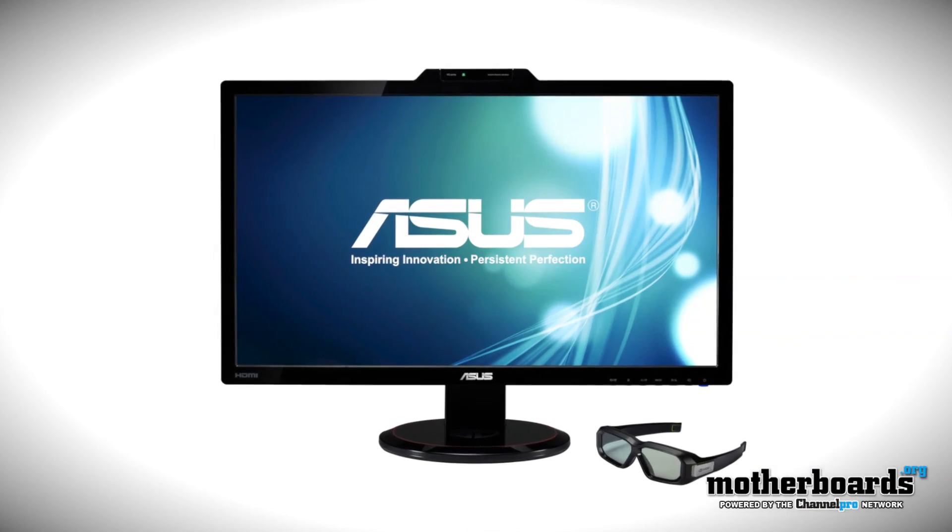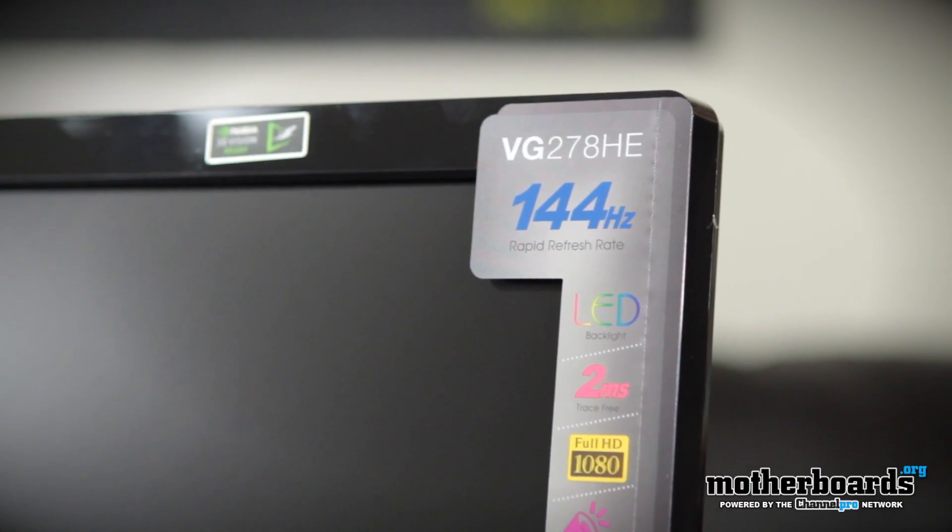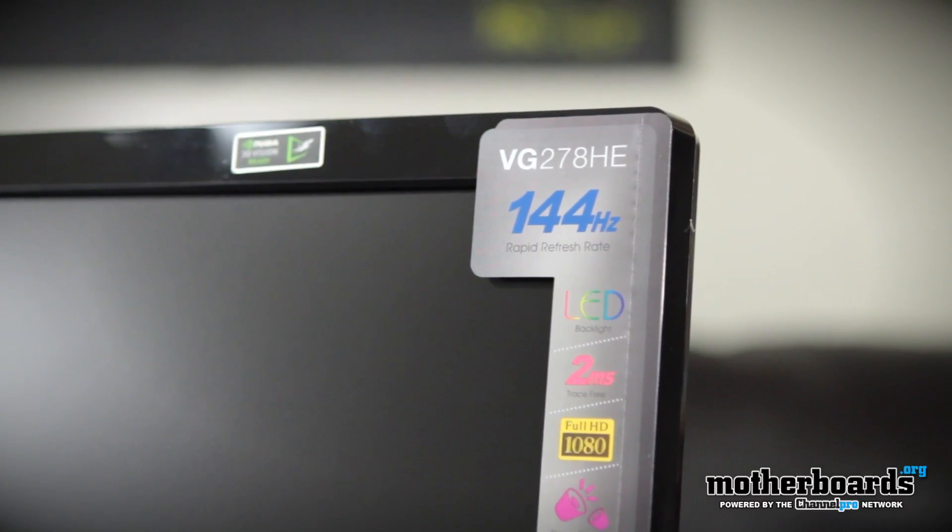Hey guys, the day is winding down — it's about 7:30 here and we want to make sure we showed you as much as possible. We have my co-star JJ from ASUS here today and we're going to be taking a look at the VG278, which is a 144Hz monitor. The big question you guys are going to ask is why 144Hz, so JJ is going to go over some of the features and explain why 144Hz actually means something to you.